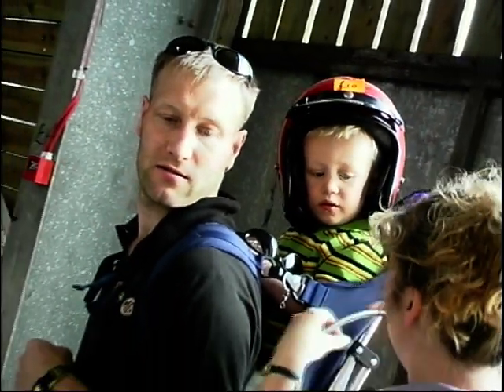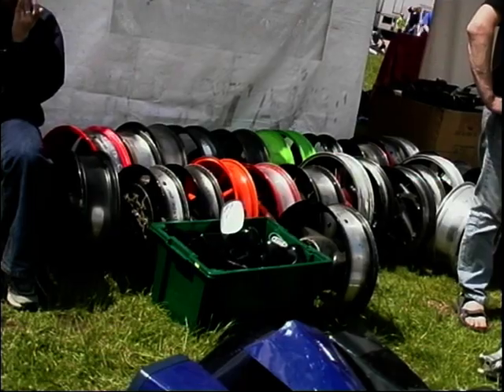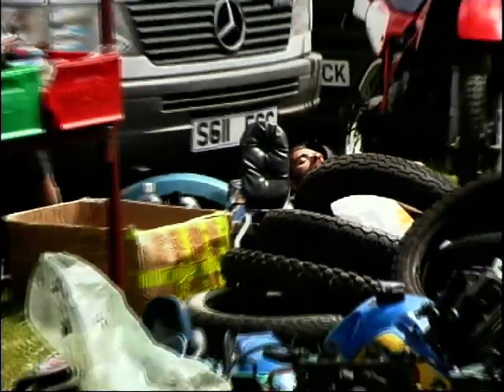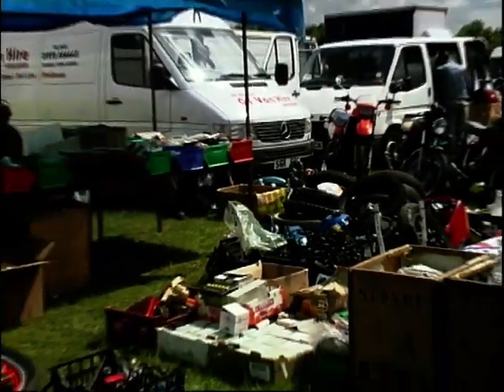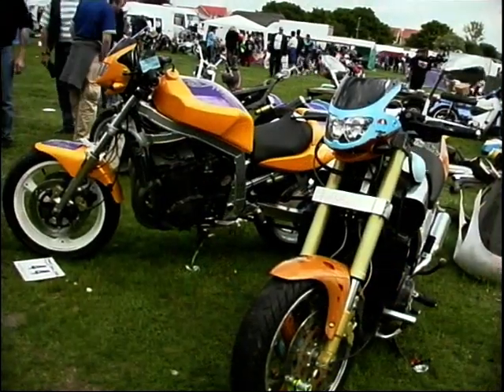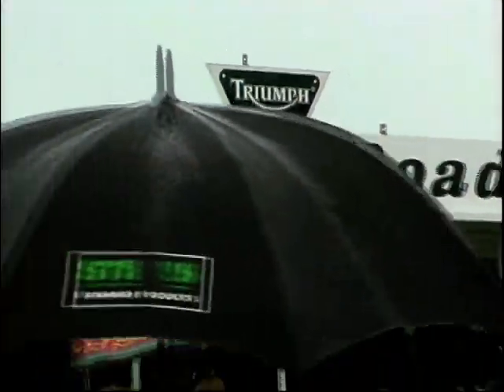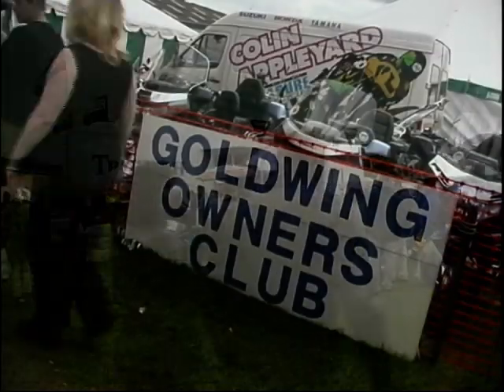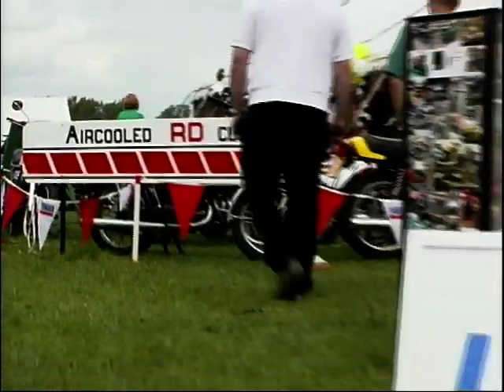If you've spent years searching for that hard-to-find part, then there's a good chance you'll locate it somewhere on the enormous auto jumble. Everything from nuts and bolts to body panels, even complete bikes were on sale. And as well as the major manufacturers and dealers, there was the usual display of owners clubs from around the country.